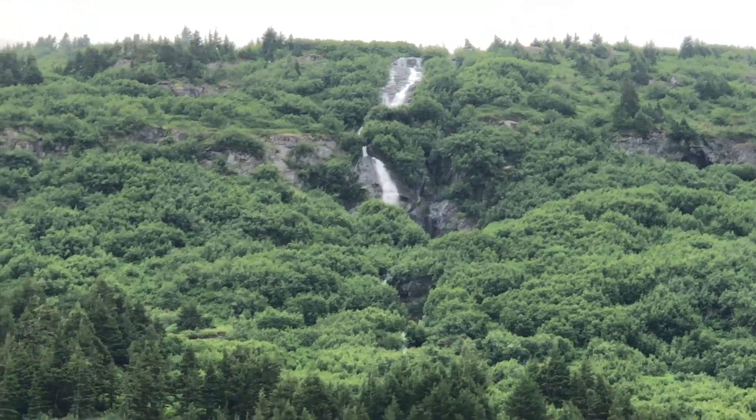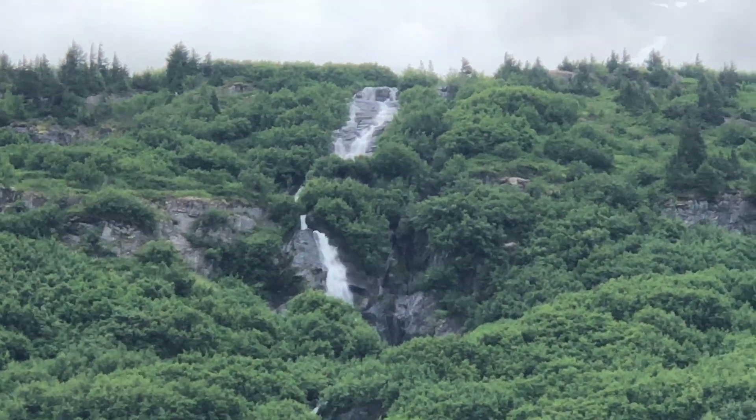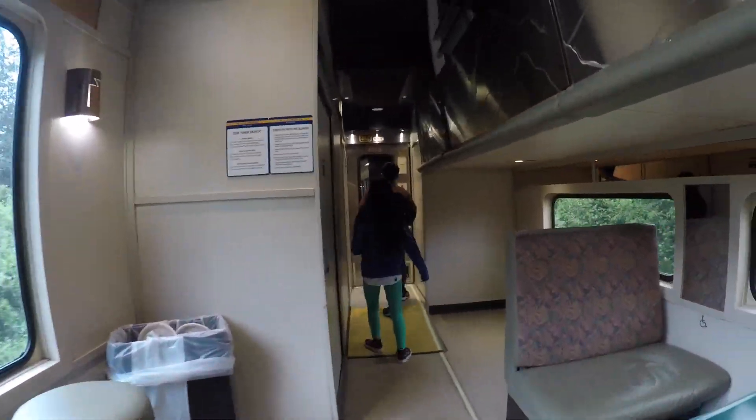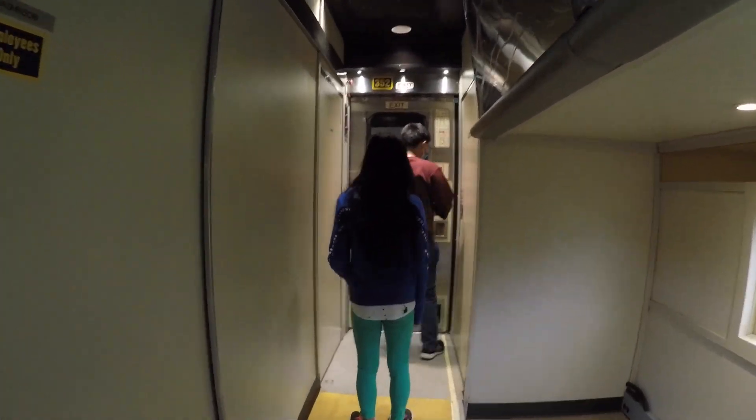Look at the mountain we're passing by! It's so green! And look at that waterfall — so cool! Those noodles were so good. Since we're full, we're heading back to the Gold Service car!